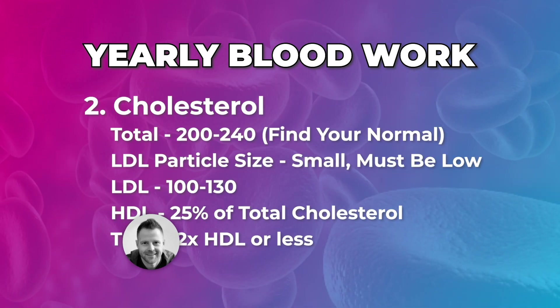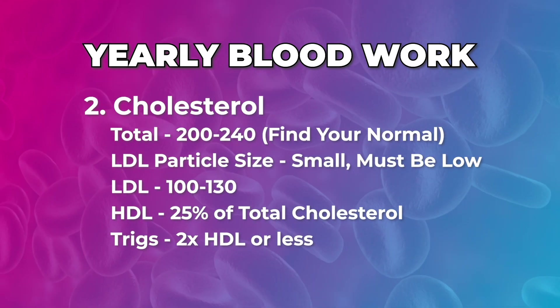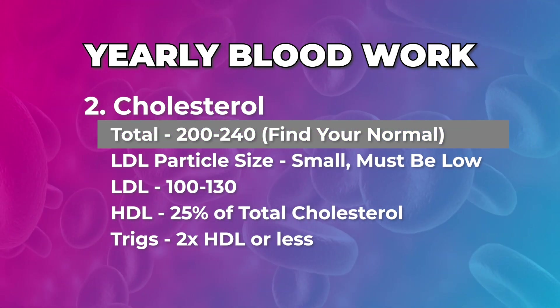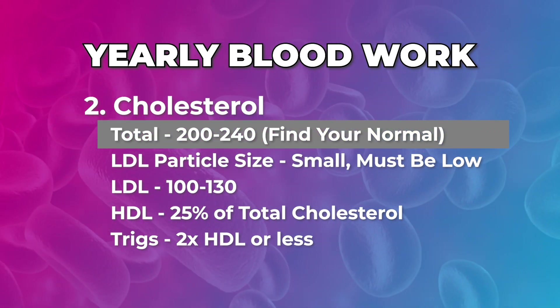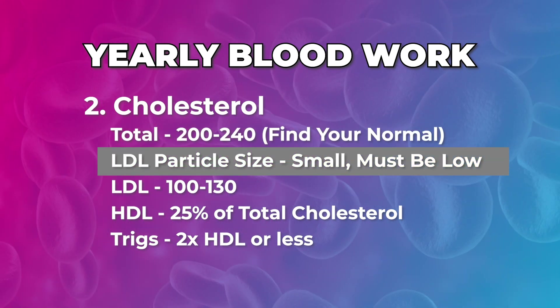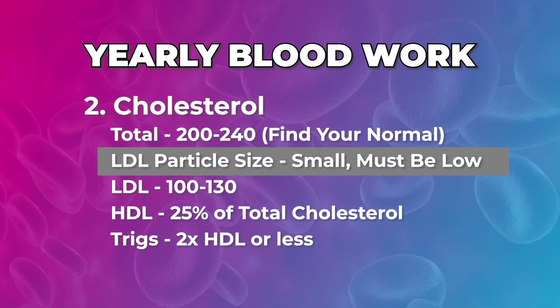Checking your cholesterol levels when doing blood work — big thing that a lot of people get wrong: we're only looking at total cholesterol. This one doesn't tell us too much from a perspective of your mortality risk or your risk of a heart event. You've got to dig deeper into LDL, HDL, and triglycerides.